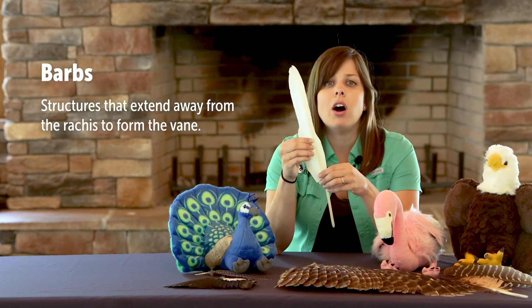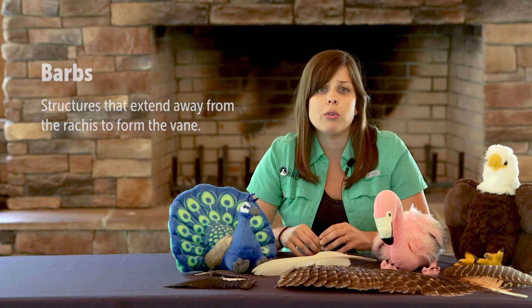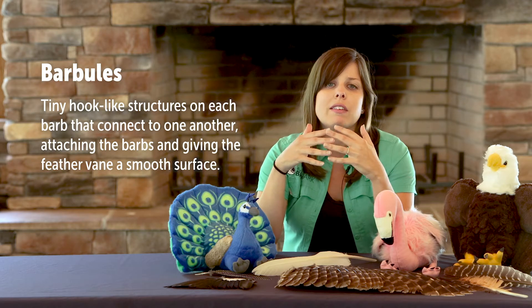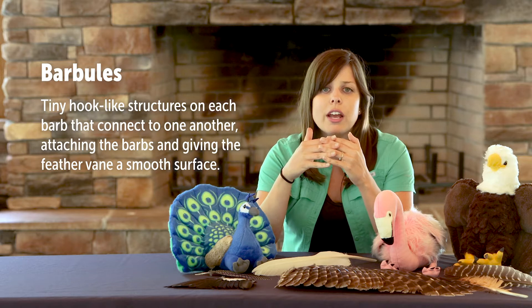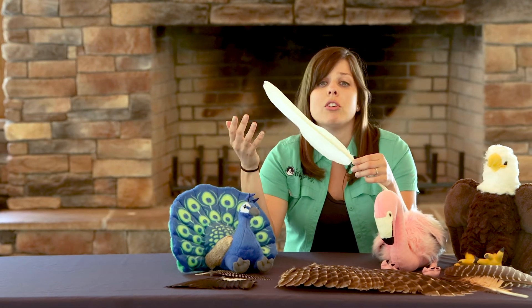This smooth surface is created thanks to a network of tiny overlapping hooks called barbs and barbules. The barbs branch directly off of the rachis, and then each barb has smaller branches called barbules. The barbules look like tiny hooks and overlap with neighboring barbules to make something kind of like velcro or a zipper. With the barbules connected, the barbs are also connected, creating that smooth surface of the vane that repels water and helps support flight. Now we're going to take a look at the different types of feathers and the jobs that they do.